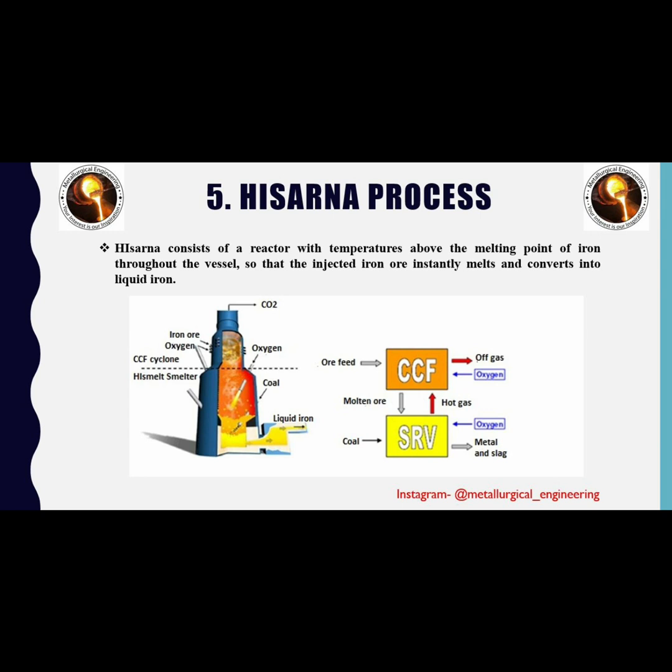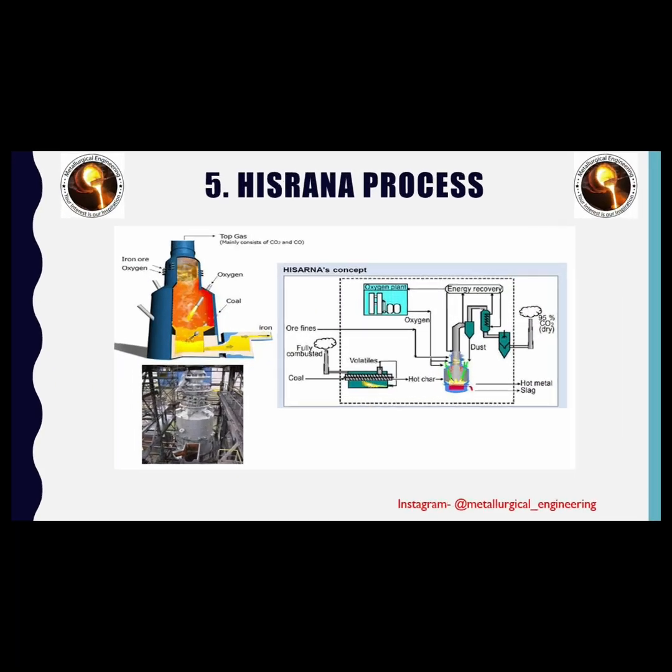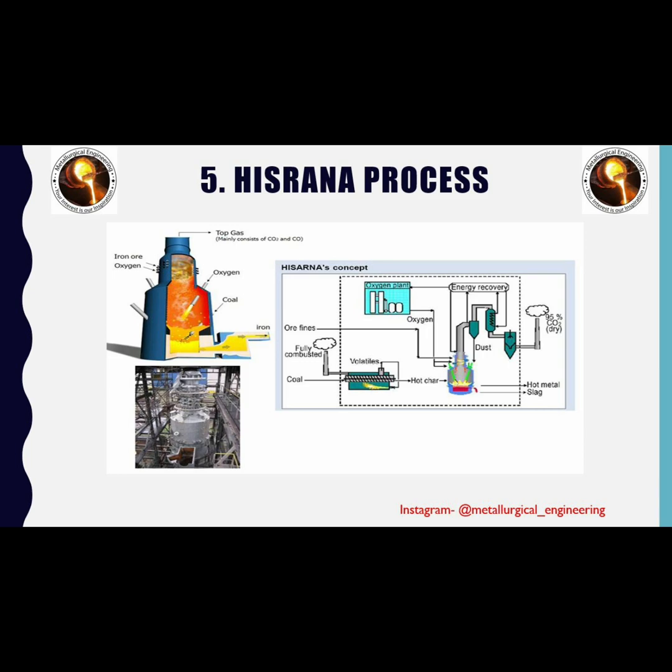At the top of the reactor, in the cyclone, the temperature is increased further by adding pure oxygen, which reacts with the carbon monoxide present. Because of the turbulence in the cyclone, there is enough contact time for the hot gas to melt the iron ore, which is injected at the top. The iron ore immediately melts and drips to the bottom of the vessel, where powdered coal is injected, causing the oxygen from the iron ore to bind with the carbon, creating pure liquid iron which can be tapped. This is the schematic diagram of the HIsarna process.